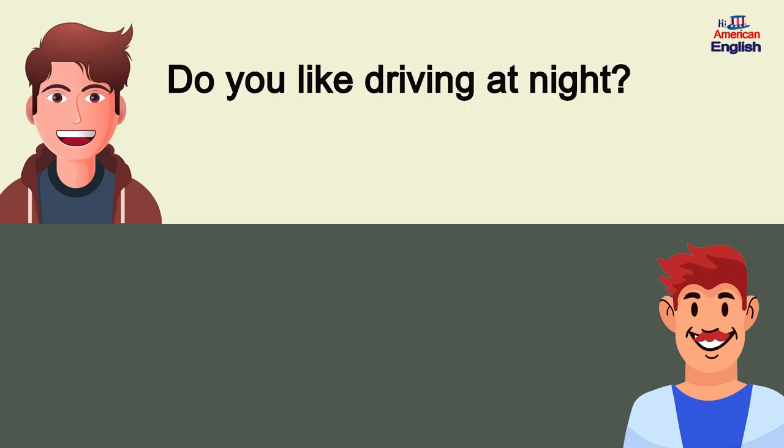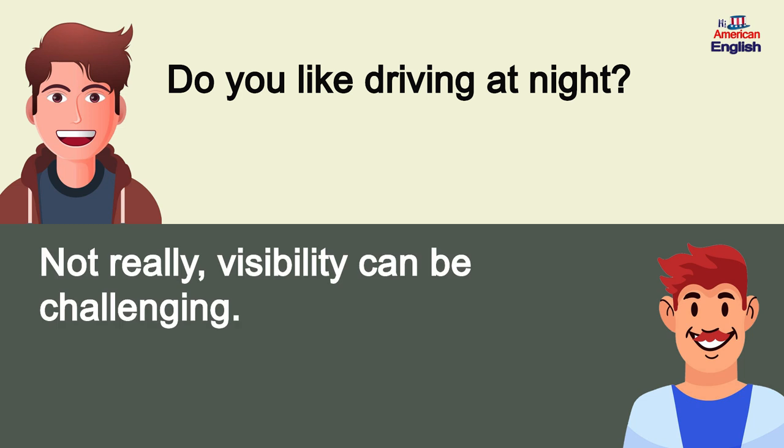Do you like driving at night? Not really, visibility can be challenging.